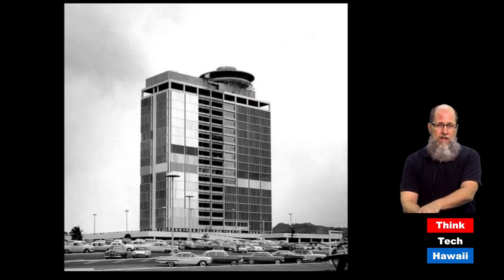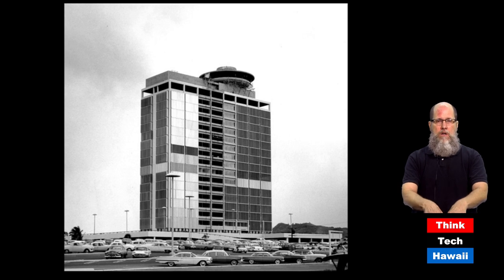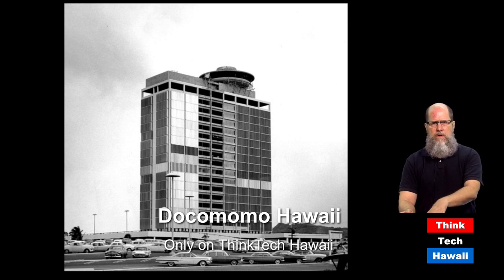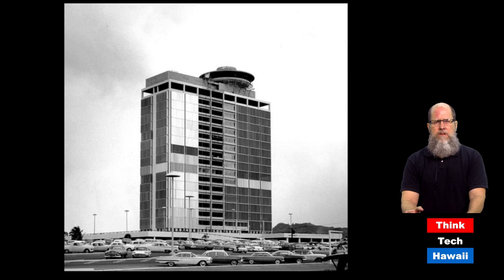The Ala Moana building, part of the Ala Moana Shopping Center, opened in 1959 on a formerly completely flat, undeveloped piece of property. It became a 20-some-story building as an adjunct to and part of the center. This was a very unusual thing in the United States at that time — to build a shopping center with a high-rise building attached to it. When this building was built, it was way out in the middle of an open space, with no high-rises yet around it. That has changed a great deal.